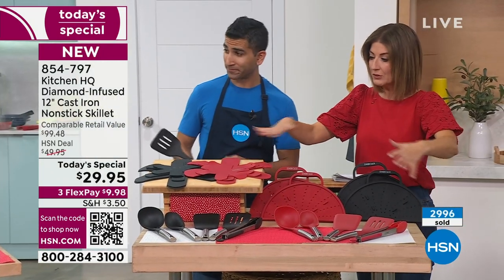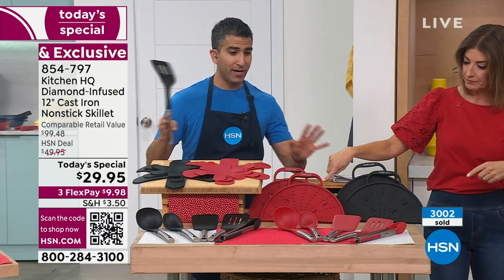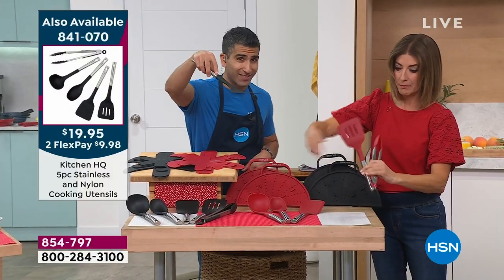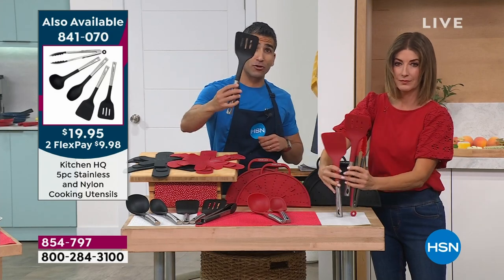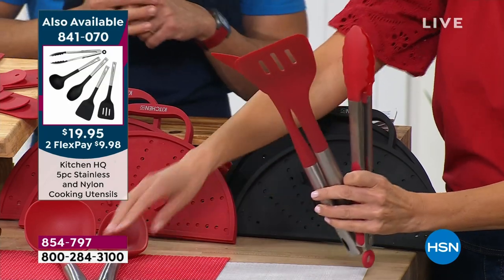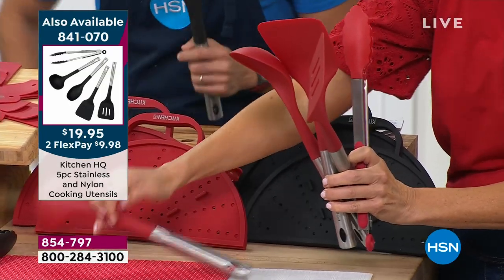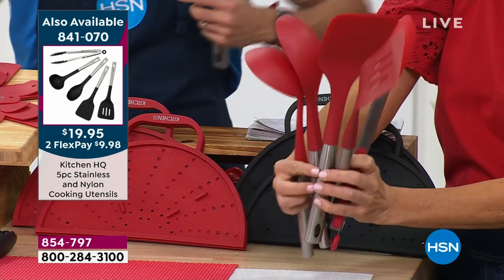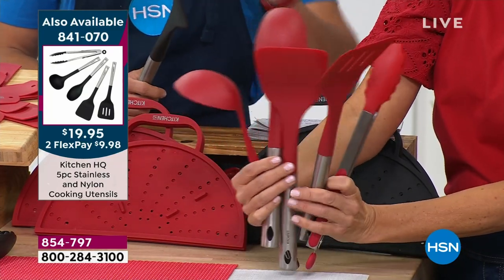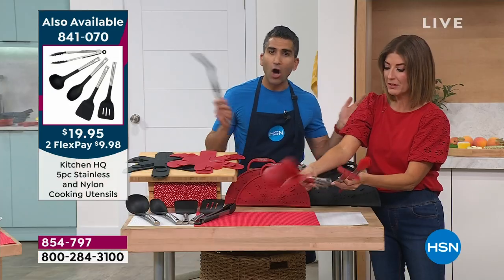We've got some great utensils here. These are the five pieces you need: a perforated spatula — great for pressing down so things don't curl or stick, and for skimming off imperfections — a normal spatula, tongs for flipping chicken and steak, a ladle, and a spoon. They're stainless steel and heat-resistant nylon, and they're less than $20.